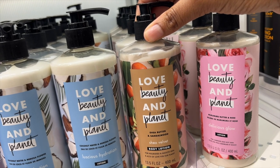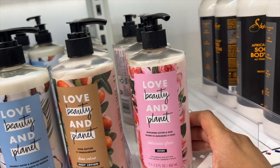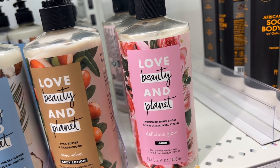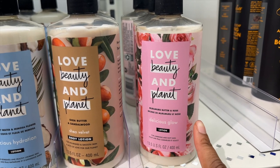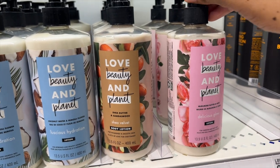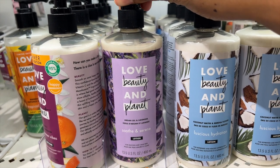So this one is Shea Velvet — Shea Butter and Sandalwood. And then there's one I'm not sure how to pronounce, but you can see it. Butter and Rose, so I guess this has a flowery smell to it, hence the packaging. And this one has Argan Oil and Lavender.